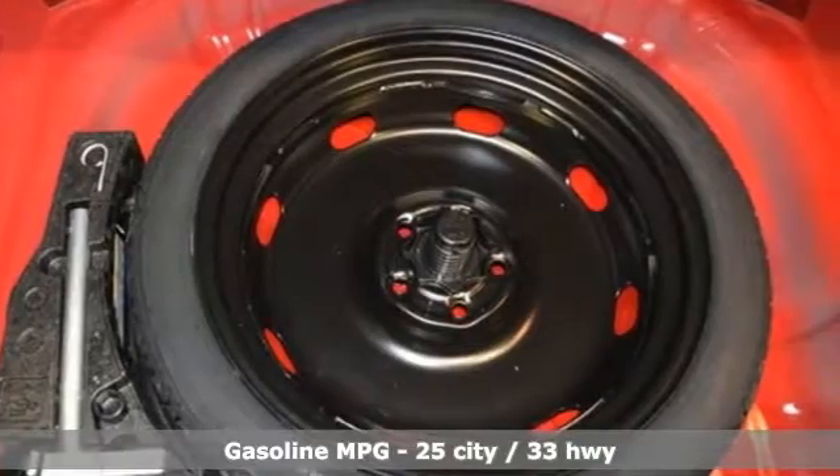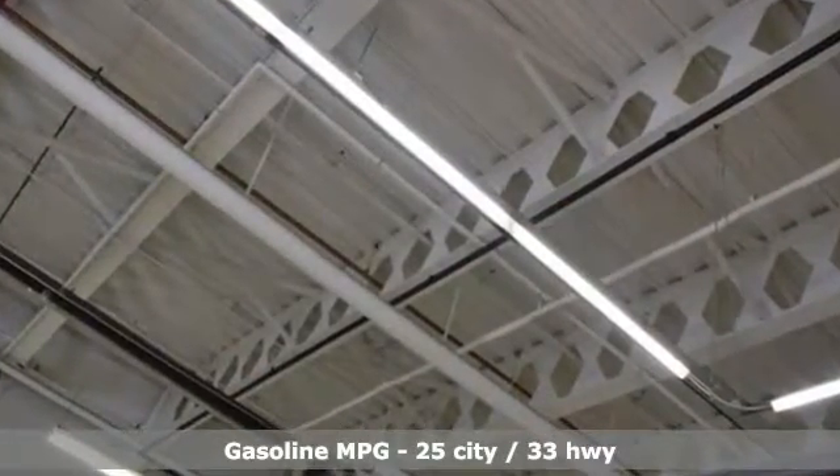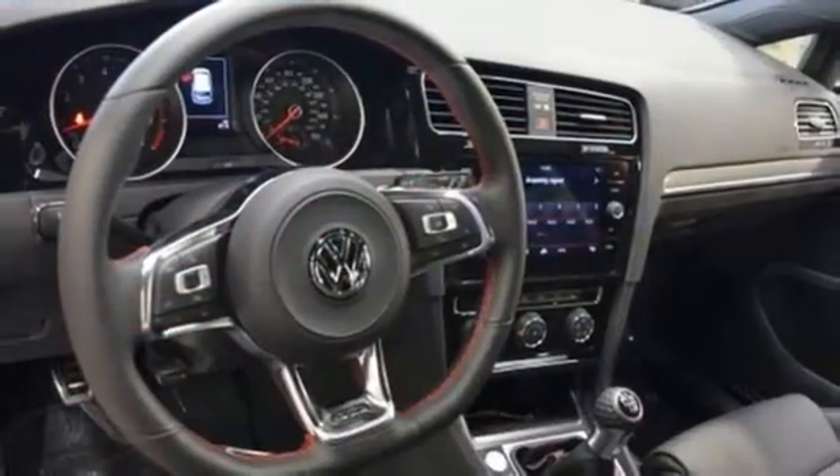It's well equipped with the features you need: turbo inline four-cylinder engine, four-wheel analog disc brakes, driver selectable mode, power sliding and tilting sunroof, and Bluetooth wireless audio streaming.